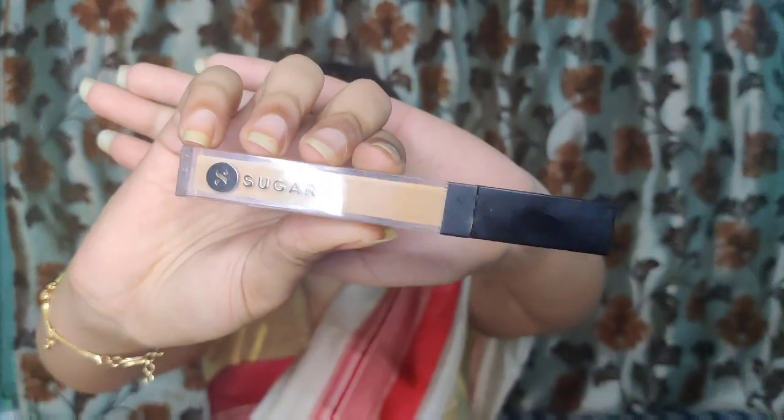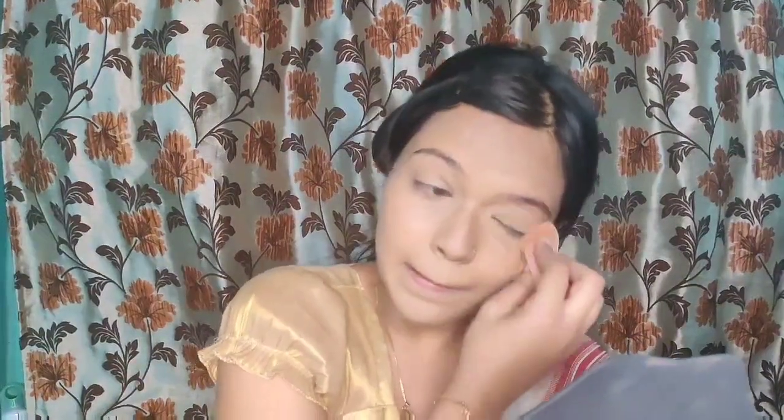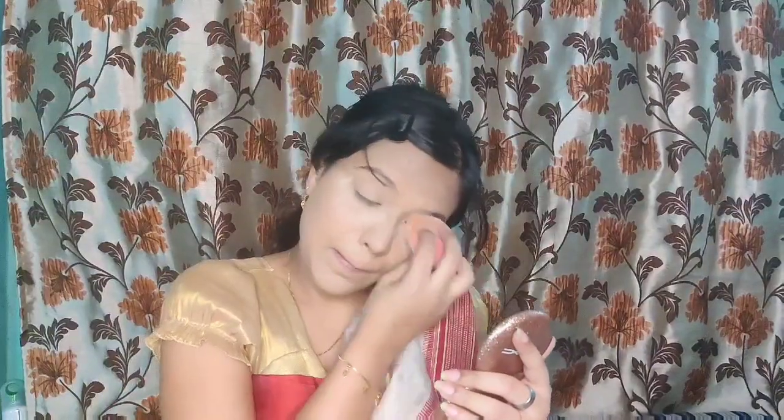I couldn't determine her exact finish so I went with a dewy finish foundation. For my concealer I used the Sugar Magic Wand concealer — those who follow me know I love this concealer. I blended it with a Roof of Beauty sponge, and to set my concealer I used the Maybelline Fit Me loose powder. I also set my face with the Maybelline Fit Me compact powder.